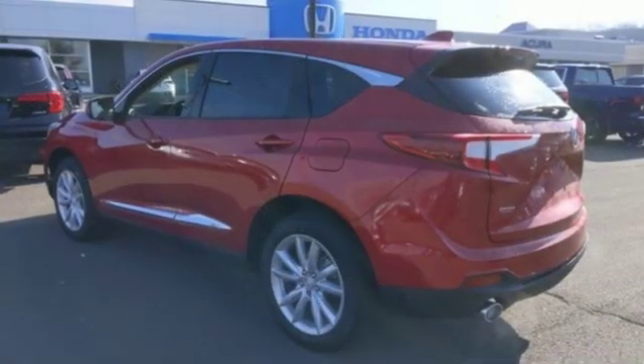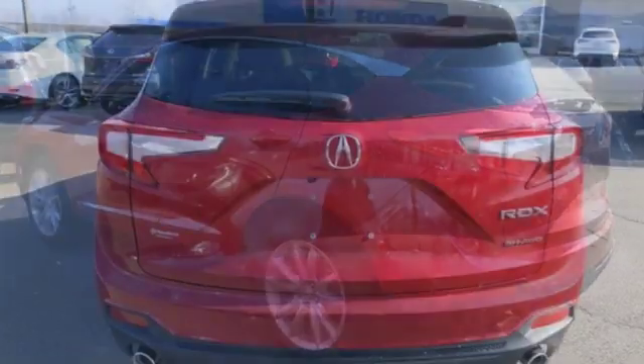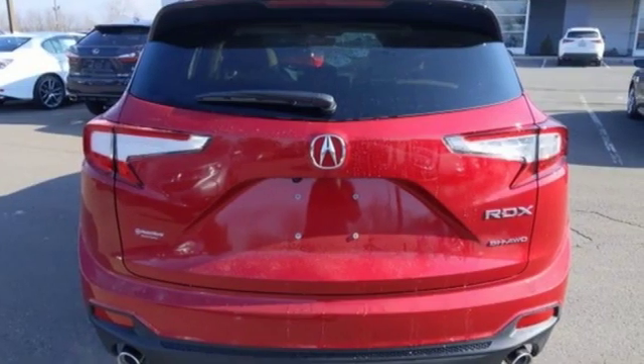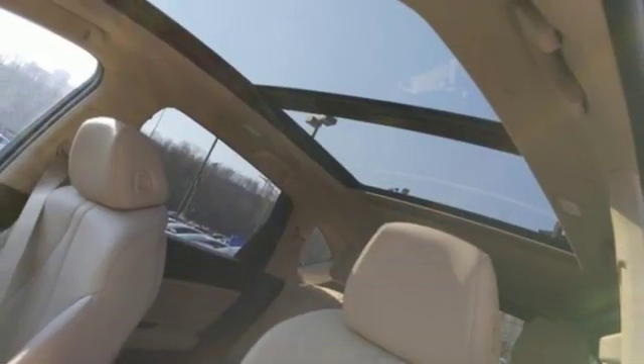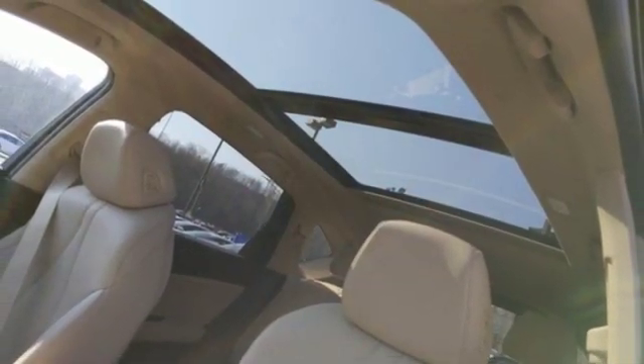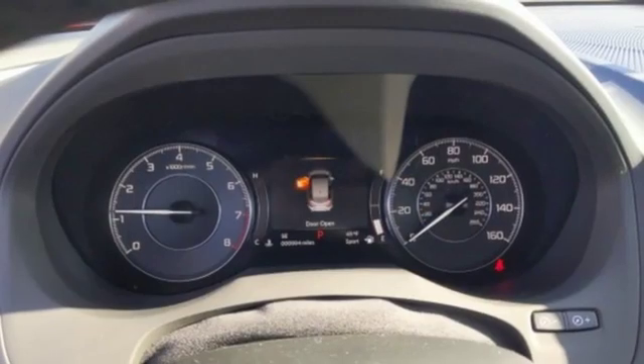Streaming audio, doors and push-button start proximity key, dual zone climate control, auto dimming rearview mirror, Wi-Fi hotspot, driver memory seats, turbo inline four-cylinder engine, power sliding and tilting sunroof, gas pressurized shocks, and power heated mirrors.